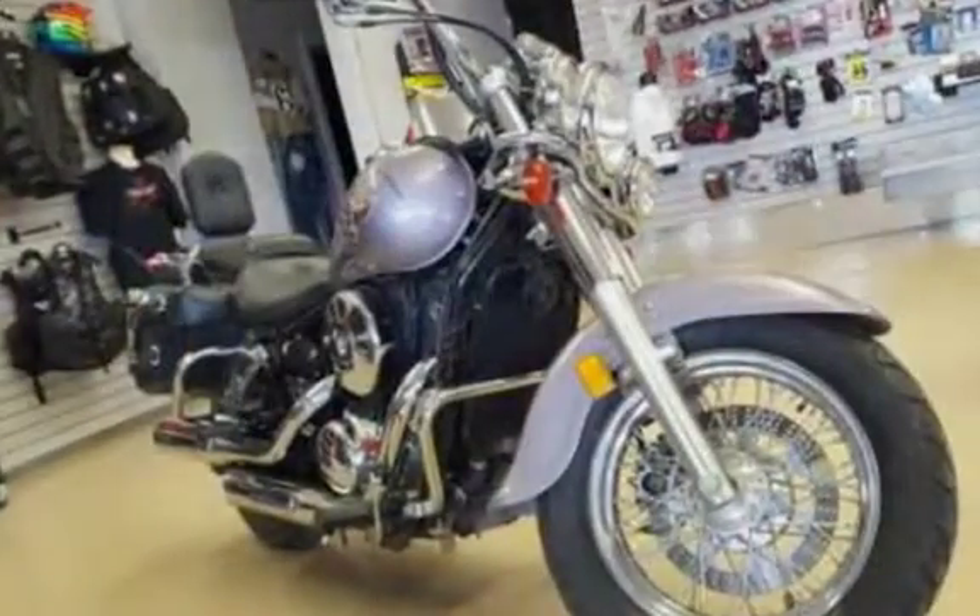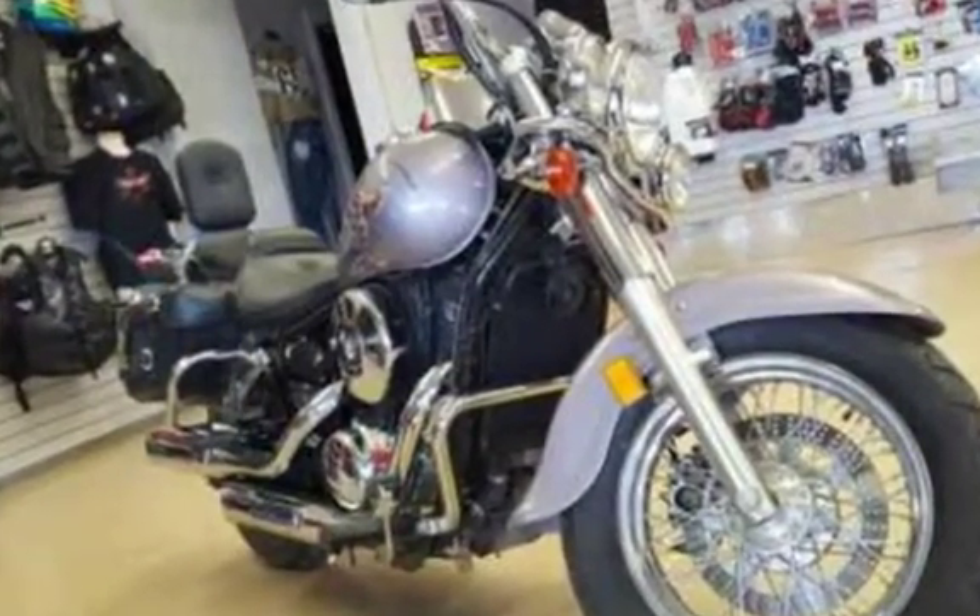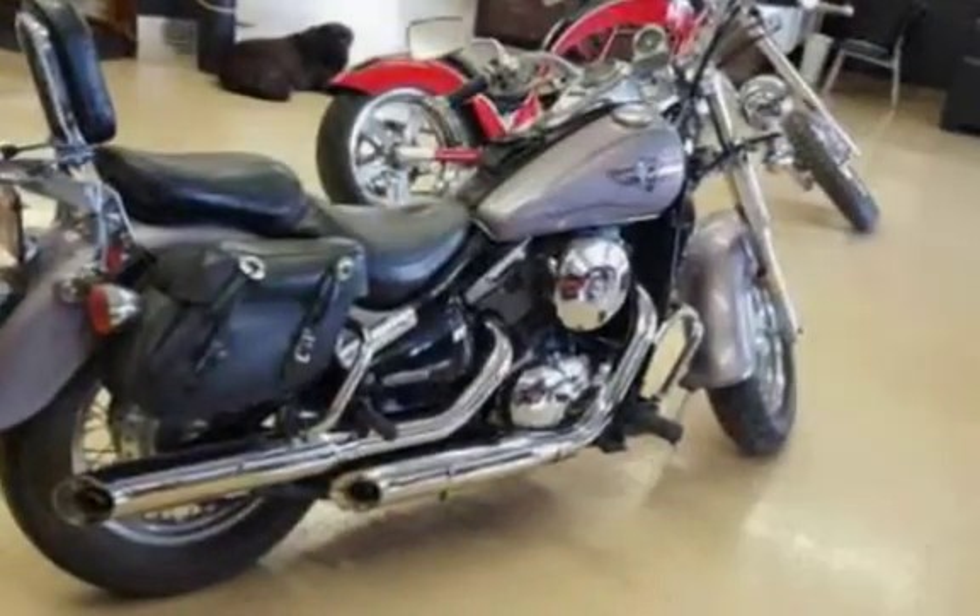This bike is equipped with saddle bags, light bar, front to rear crash bar, tank strap, helmet carrier, and a sissy bar.